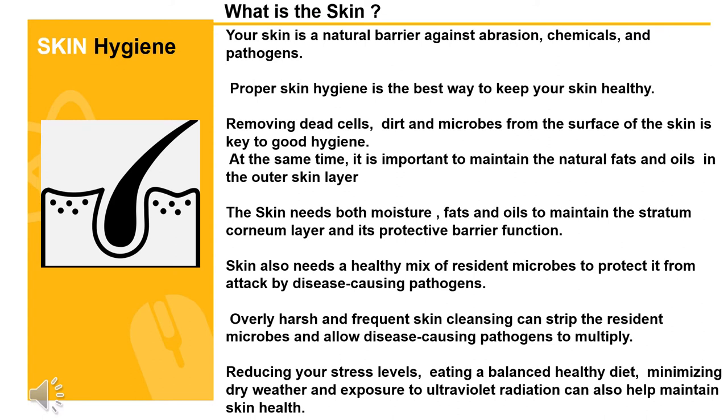Your skin is a natural barrier against abrasion, chemicals, and pathogens. Proper skin hygiene is the best way to keep your skin healthy. Removing dead cells, dirt, and microbes from the surface of the skin is key to good hygiene. It is also important to maintain the natural fats and oils in the outer skin layer. The skin needs both moisture, fats, and oils to maintain the stratum corneum layer and its protective barrier function. Skin also needs a healthy mix of resident microbes to protect it from disease-causing pathogens. Overly harsh and frequent skin cleansing can strip resident microbes and allow pathogens to multiply. Reducing stress levels, eating a balanced healthy diet, and minimizing dry weather and exposure to ultraviolet radiation can also help maintain skin health.